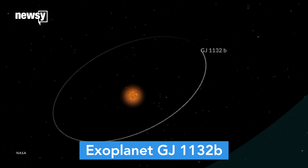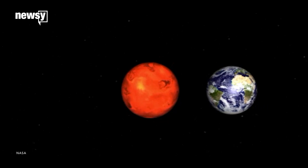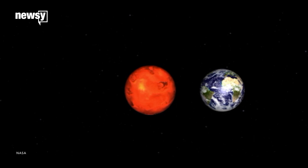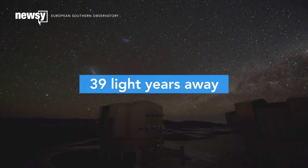Exoplanet GJ1132b isn't exactly an interesting name, but it's turning out to be a pretty interesting planet. The planet was discovered in 2015. It is nearly the same size as Earth, and at 39 light-years away, it's almost our next-door neighbor.